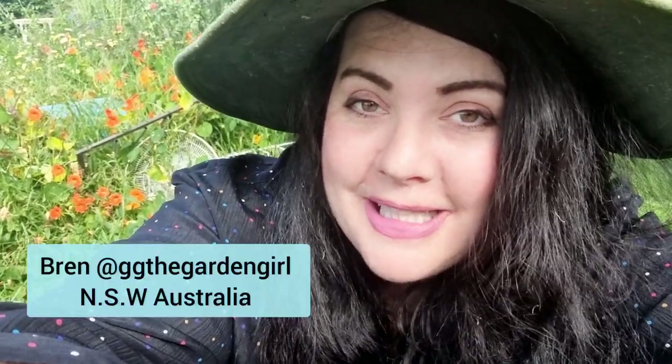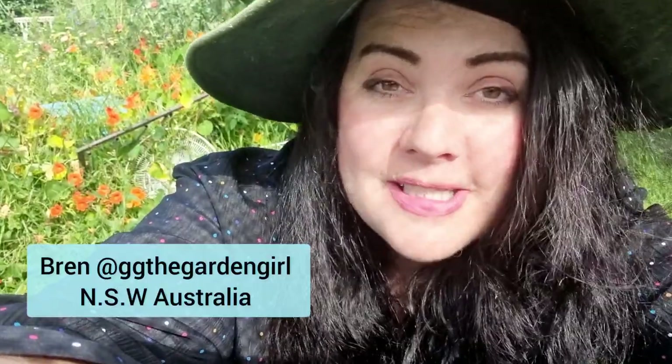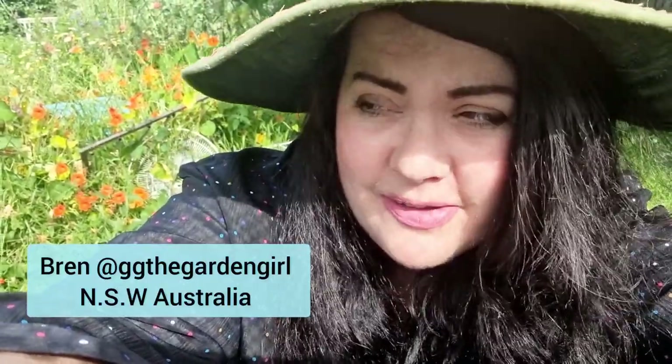Hey everyone, welcome to this week's garden update, which is actually going to be the very last one for spring 2022, because next week it's going to be summer here in Australia. I just discovered that my tripod broke, so please bear with me this week if the camera's a tiny bit shaky.